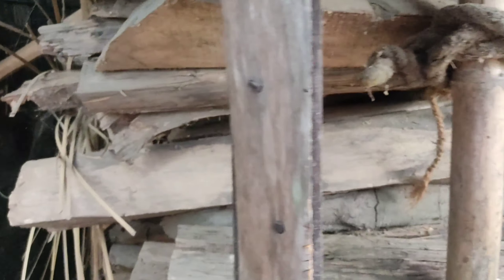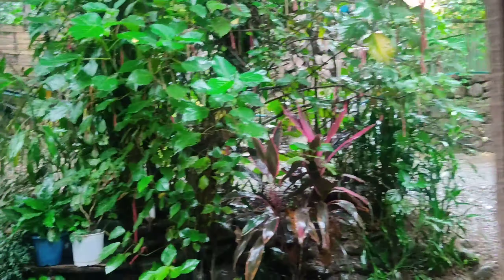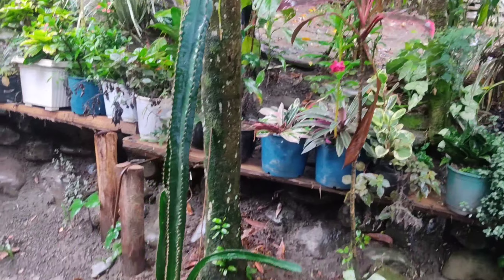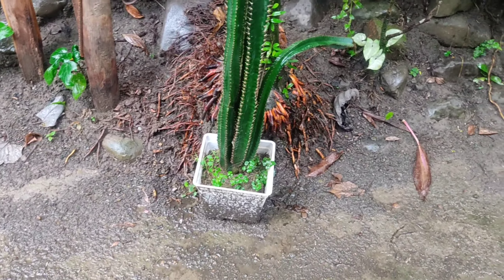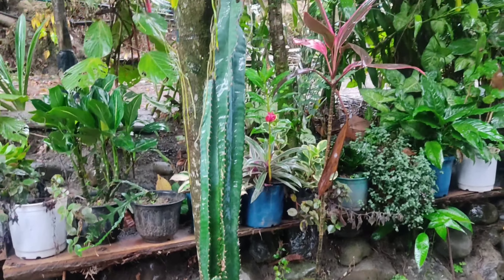This is our small kitchen where we cook pork food, duck, and everything. This is where we store our firewood. I love to cook curries and everything in firewood. Here is our little flower collection.